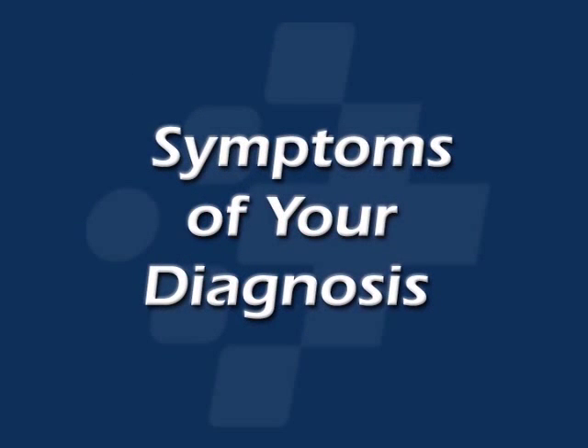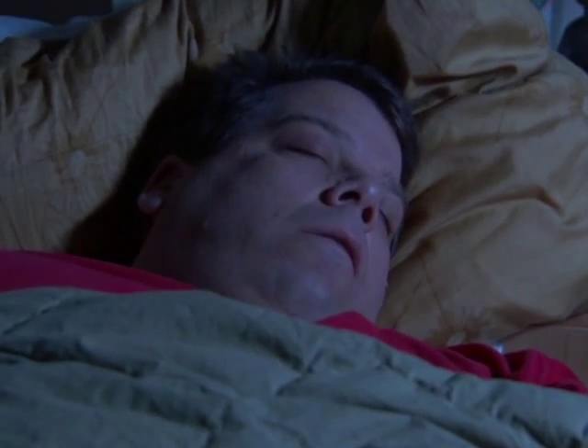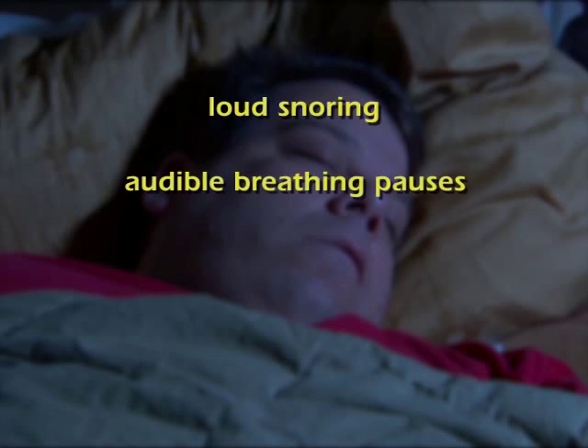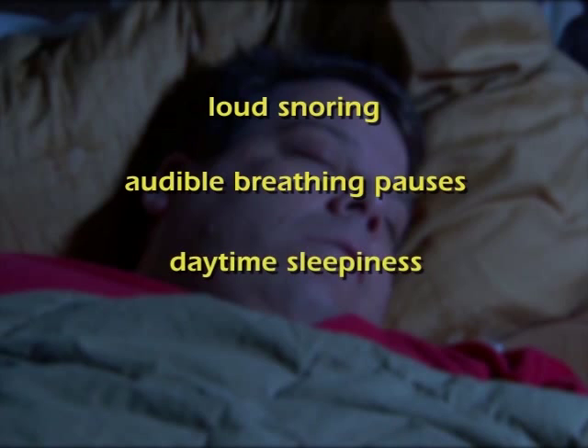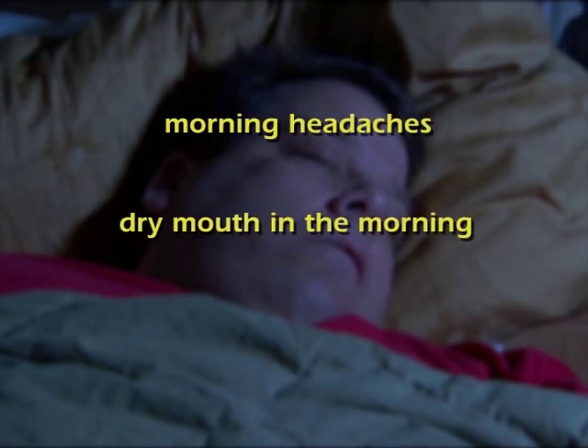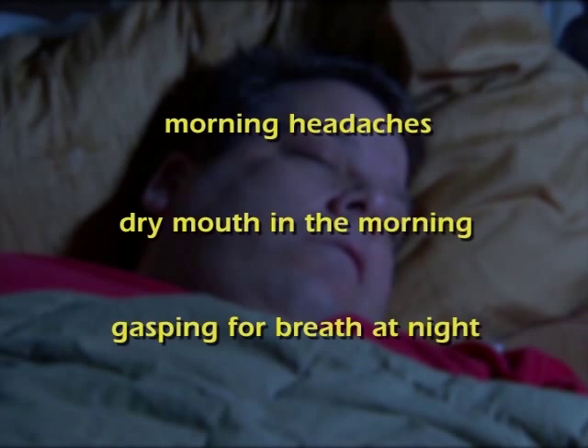Symptoms of your diagnosis. Obstructive sleep apnea is most commonly seen in overweight people. Symptoms include loud snoring, audible breathing pauses usually heard by the sleep partner, daytime sleepiness, thrashing around in bed, morning headaches, a dry mouth in the morning, and gasping for breath at night.